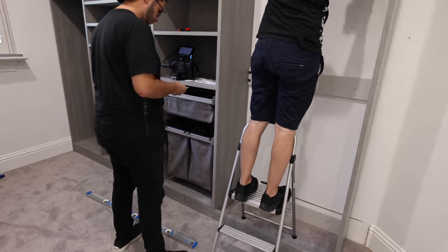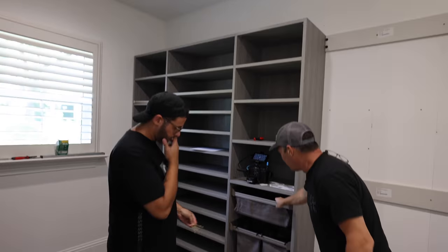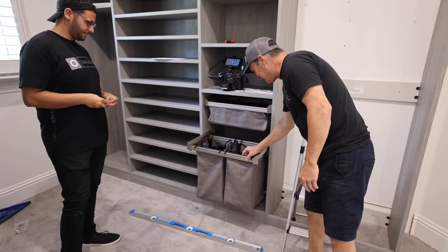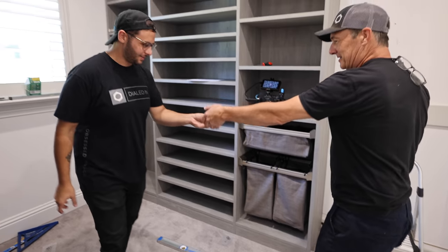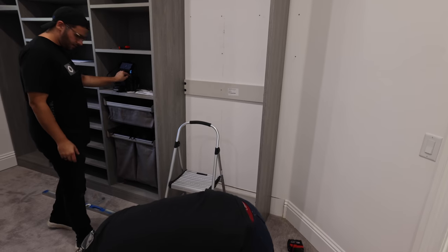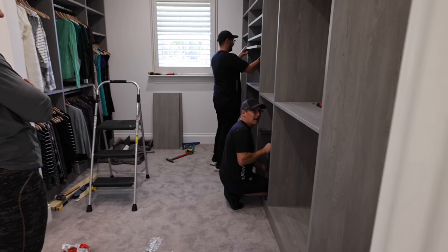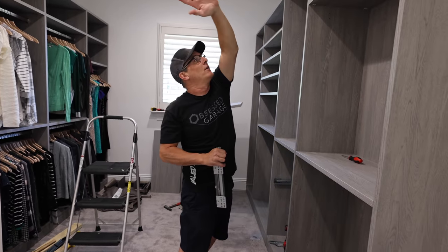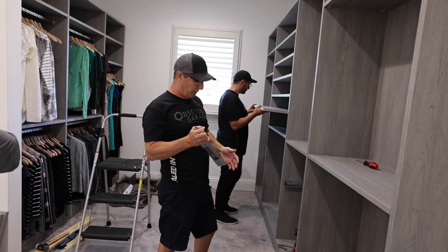The laundry baskets are awesome, the shoe wall is awesome, showing the soft close technology. And then this is gonna be a drawer bank. We did hit a snag — the wall was so badly out of plumb that right about here it starts hanging out. So we pulled it all apart and shimmed everything so it was nice and straight to compensate for the crooked wall. Nice job.